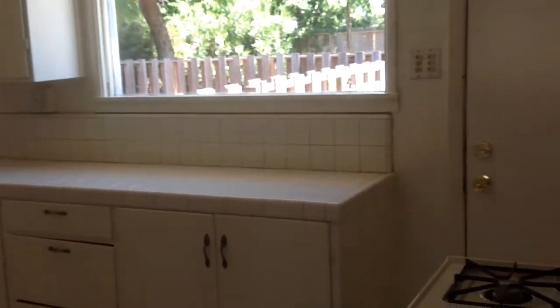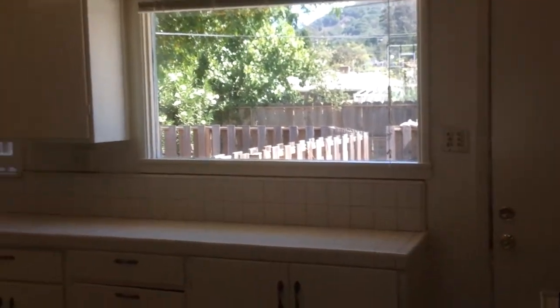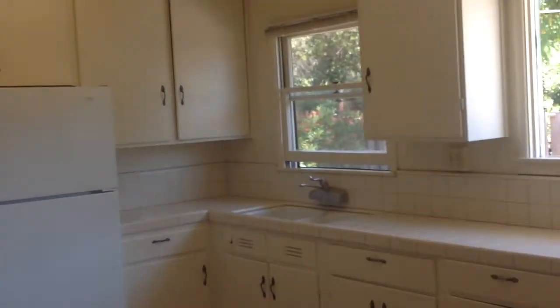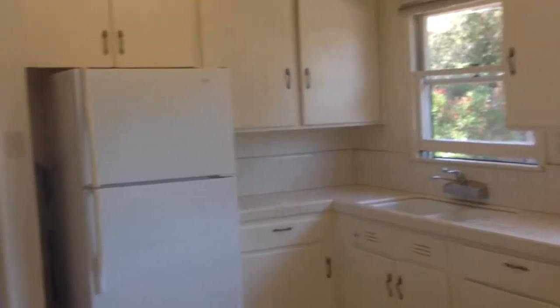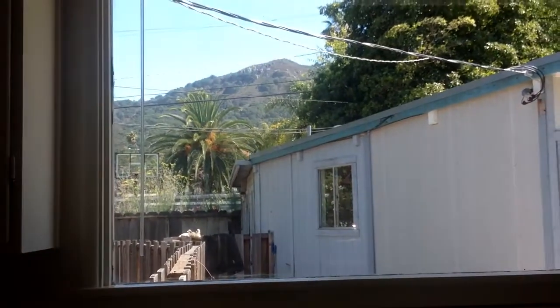Back into the kitchen. The gas stove. Great windows. Gets to the other bedrooms. Here's the view from the kitchen.